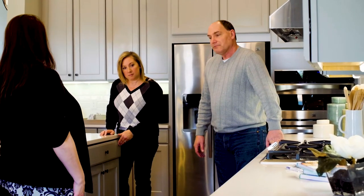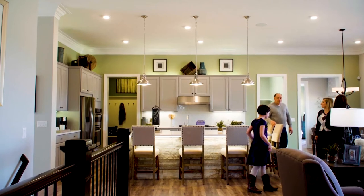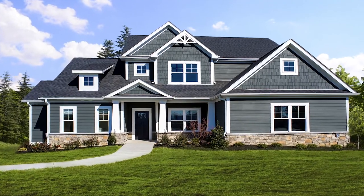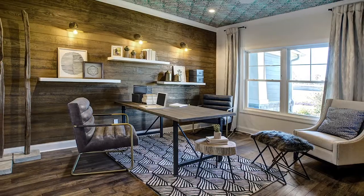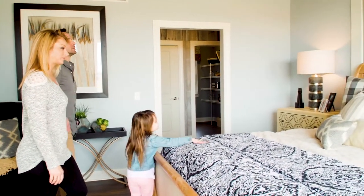Schumacher Homes makes planning exciting. We can take any feature and incorporate it into your custom floor plan. We say change anything, and we mean it. Ours is a collaborative process with you at the center. You'll work with our new home consultants to customize every square foot, so your home turns out exactly the way you want it.